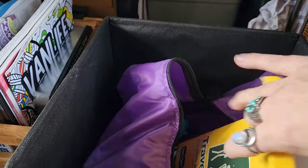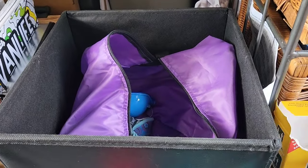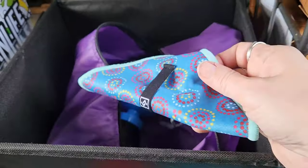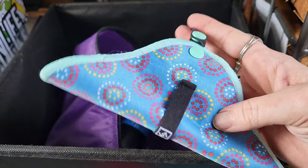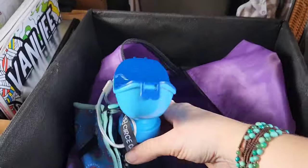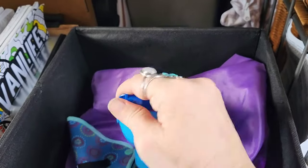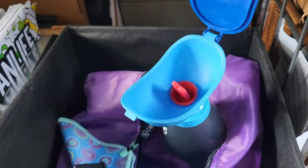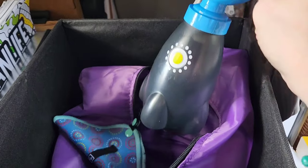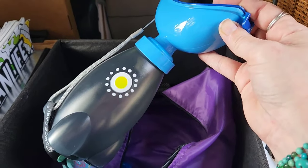I've shown disposable urinals on my channel before — I'll link my toilet video below where I demonstrate how they work. I also have a pea cloth that I use in lieu of toilet paper, clipped to my reusable female urinal. It comes with a little stopper so there are no spills if it tips — make sure you remove that before using it. And then you feel like Buzz Lightyear — to infinity and beyond!